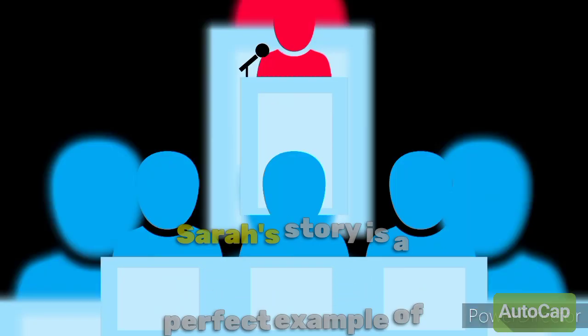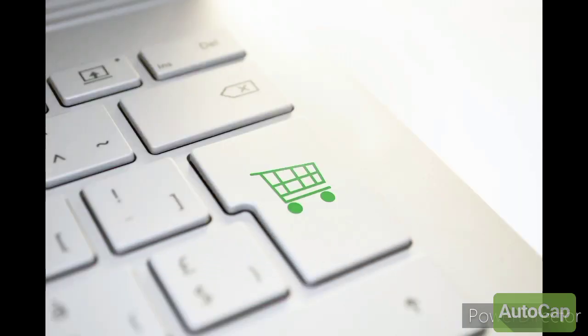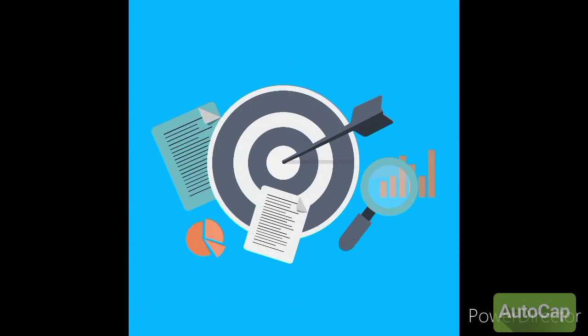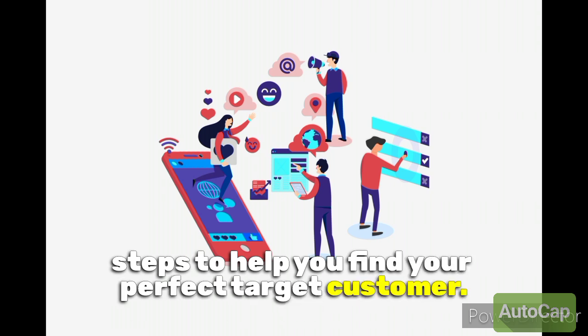Sarah's story is a perfect example of how discovering your target customer can completely transform your business. It's not just about selling a product — it's about connecting with the right people who truly appreciate what you have to offer. Let's break it down into three simple steps to help you find your perfect target customer.